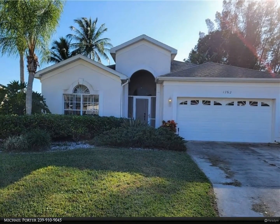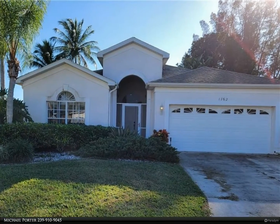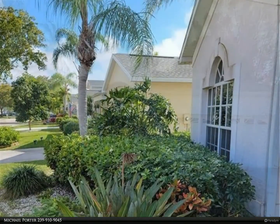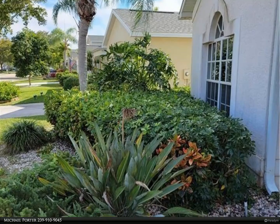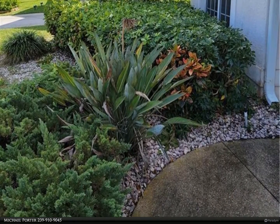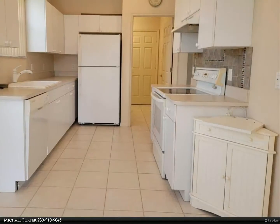This Berkshire Hathaway Home Services Florida Realty property video is presented by Michael Porter. If you have been waiting on a nice two-bedroom plus den, two-bath, southern rear exposure, located in the center of Cape Coral inside a well-maintained gated community, then this is your lucky day.